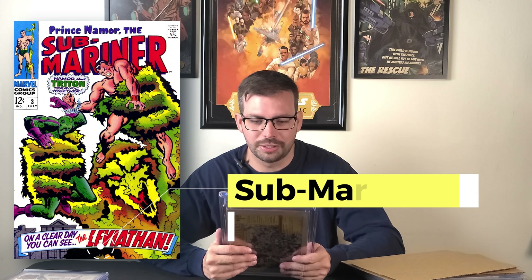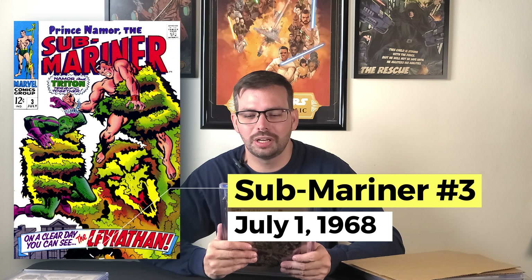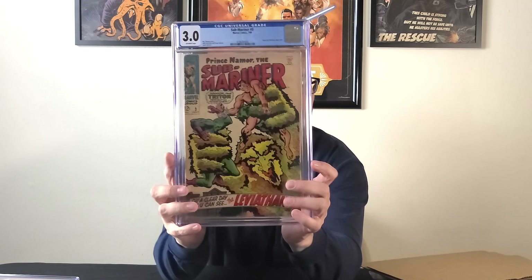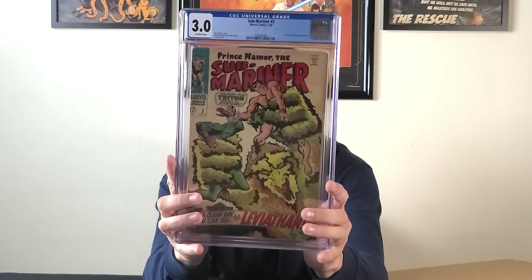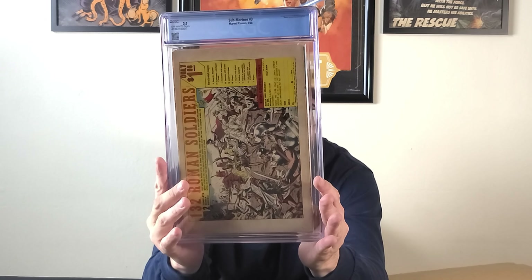Next one — is it a 0.5? We'll find out. No, it's not. We have a 3.0 Sub-Mariner #3. This is a Triton and Plant Man appearance, off-white pages. We got a 3.0 — didn't get it pressed either, because what's the point? This one I'll probably end up selling.